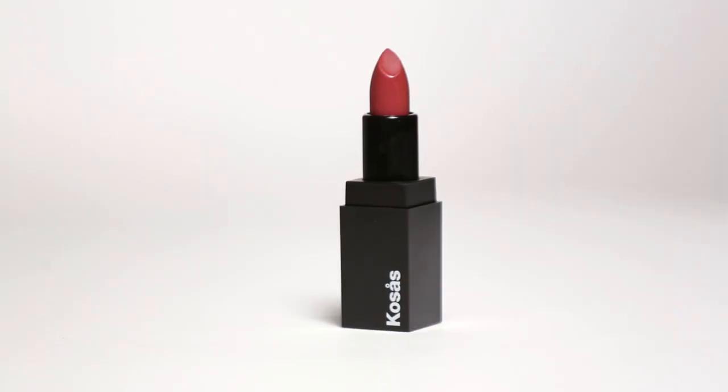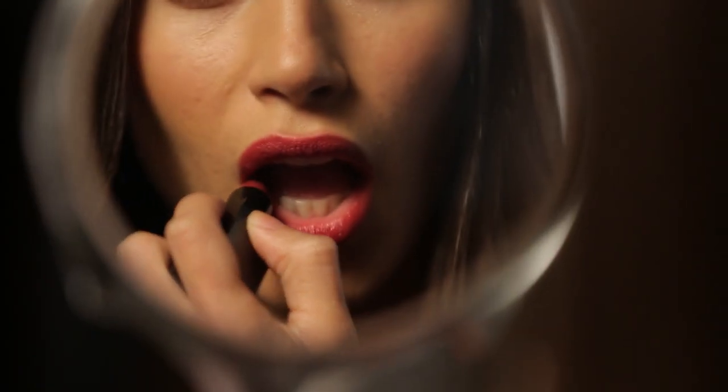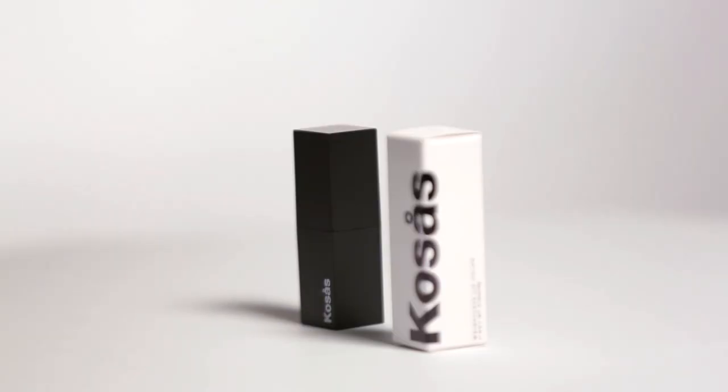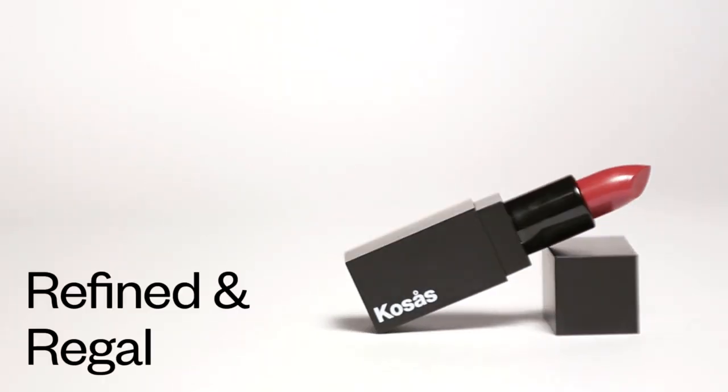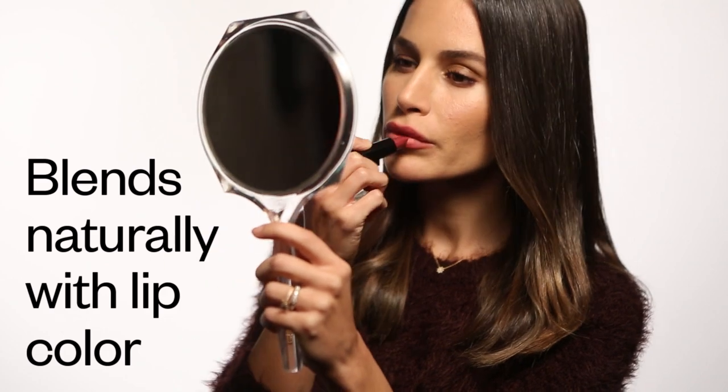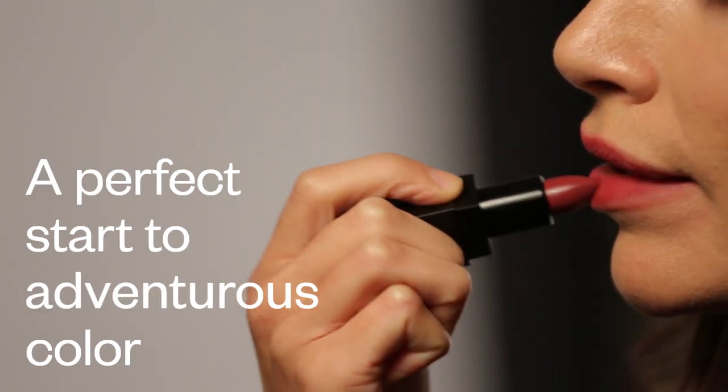This is Royal. Royal is very approachable — it's not over the top. It's a berry color. Berries can sometimes be made with a lot of blue, which can look really gray once you put it on. Royal doesn't do that. It has a lot more red, which is more human and warm and natural looking. Royal is flattering on a super wide range of skin tones and can take you easily from day to night.